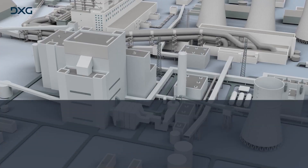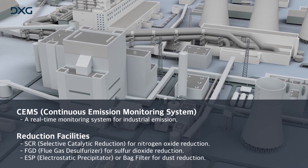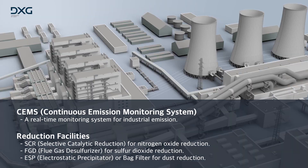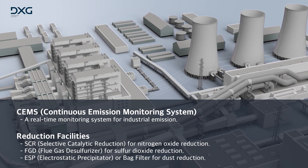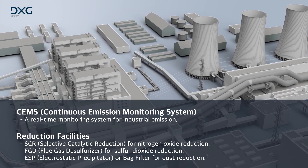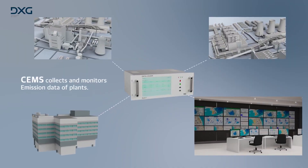Monitoring is conducted through a system called CEMS. In an effort to meet government regulation criteria, many plants additionally invest in installing reduction facilities such as SCR, ESP, and FGD. Through CEMS, the Environmental Regulatory Agency will collect and monitor emission data of all plants throughout the country.